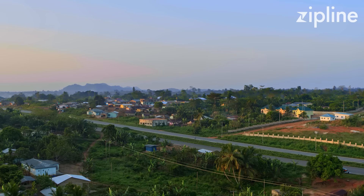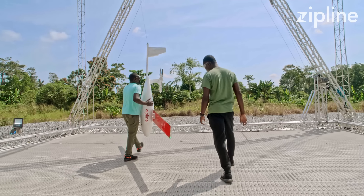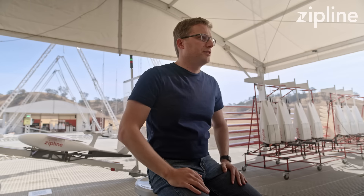The zip gets put onto a launcher, it's launched, and now it's flying autonomously out to the delivery site. When it gets there, it drops the package from the air, the zip turns around, flies back, lands, and is ready for the next zip. At any given time, we have dozens of zips in the air doing exactly that to different parts of a country — countries that have shown initiative in using it to transform health systems and totally change the way their national infrastructure works.